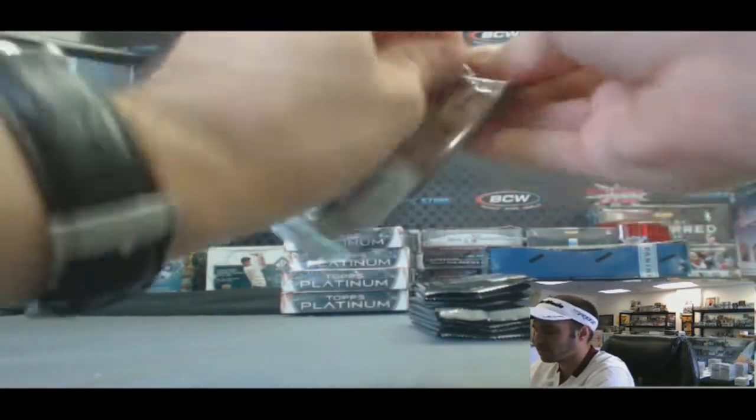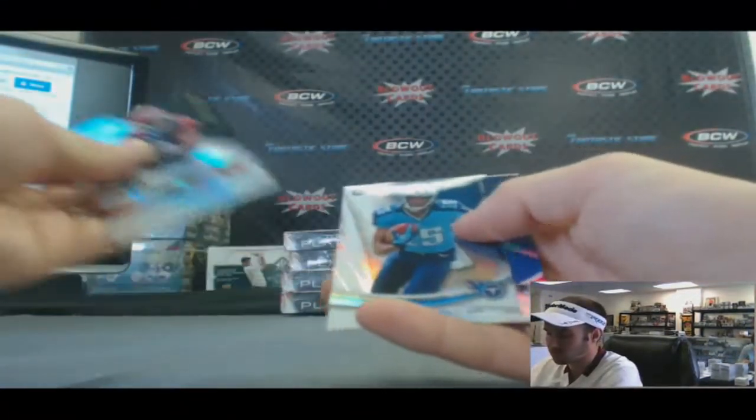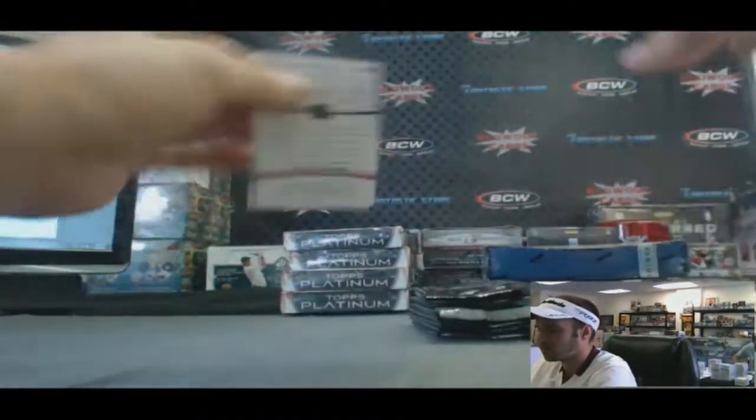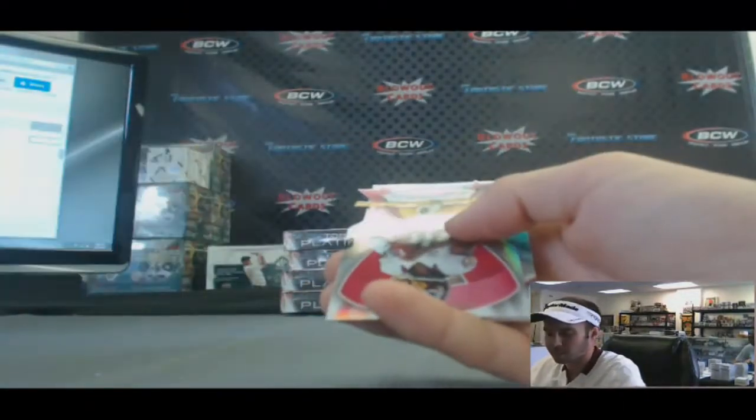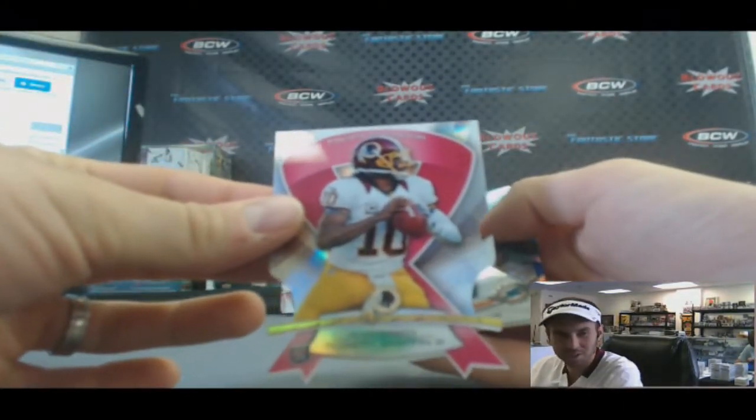Alright, second row. Justin Hunter rookie. Nice, die cut — my boy RG3. Repping his jersey right here today.